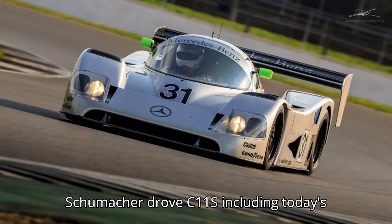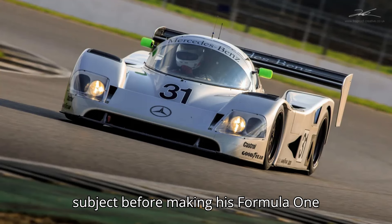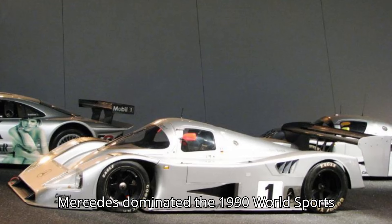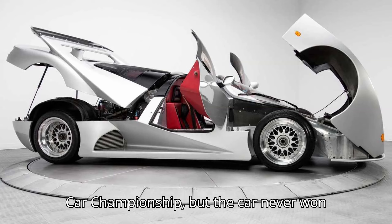Michael Schumacher drove C11s, including today's subject, before making his Formula 1 debut. With the C11, Sauber and Mercedes dominated the 1990 World Sports Car Championship, but the car never won Le Mans.